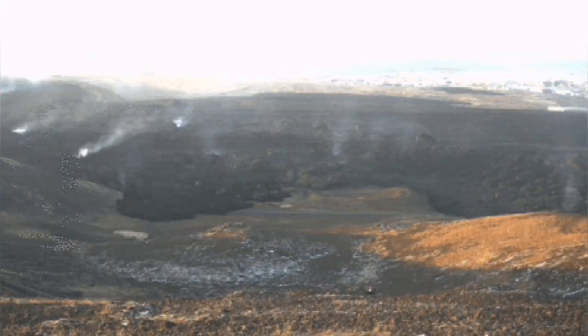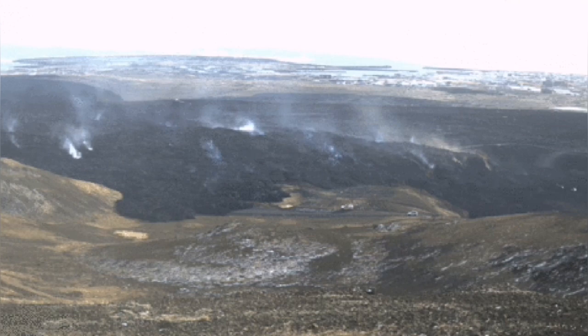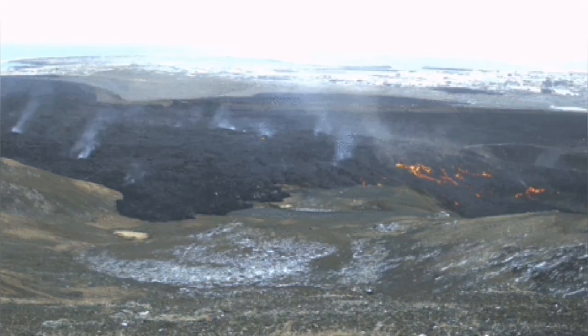The lava has flattened and completely covered the quarry. The basaltic lava is now on top of the granite, which is a geological wonder.